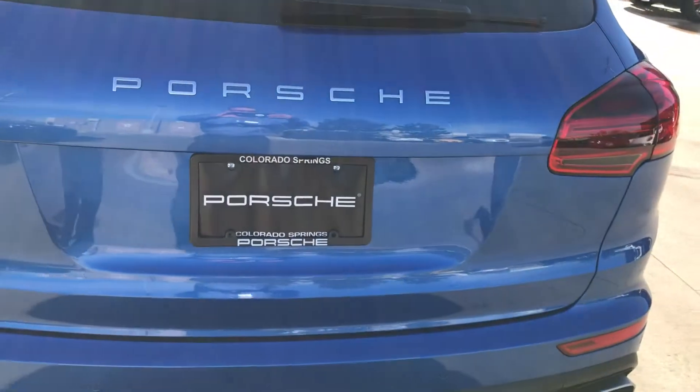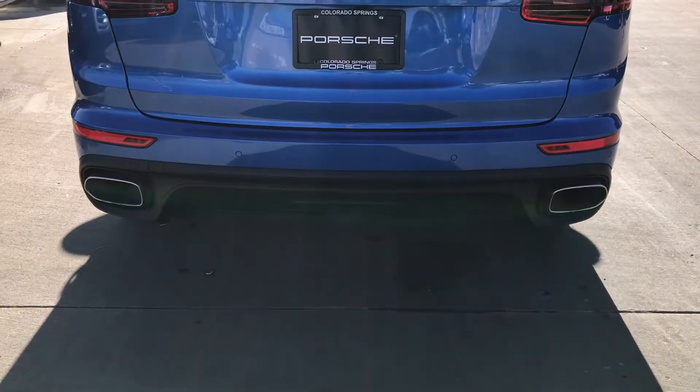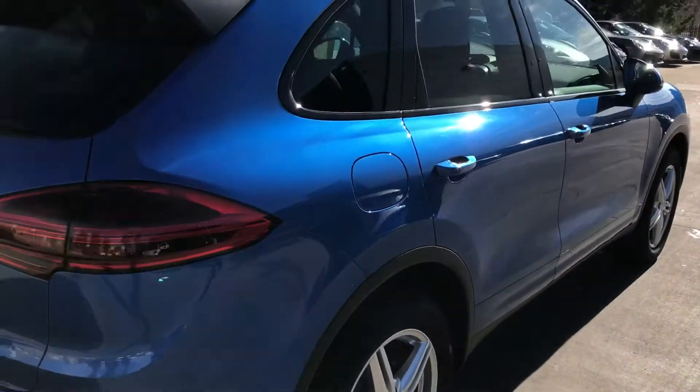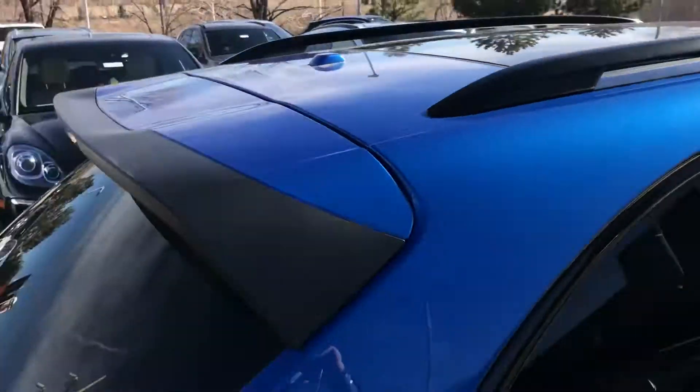As we come around the back side, we did do the model designation delete, so it just says Porsche — kind of a nice classy look to it. It does have a trailer hitch. Very clean. You can see the panoramic roof here for scale from the outside — so the whole roof is glass.